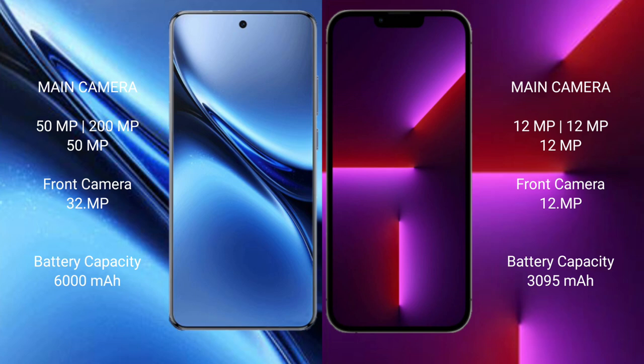Vivo X200 Pro has a 6,000mAh battery rating and supports 90W fast charging.